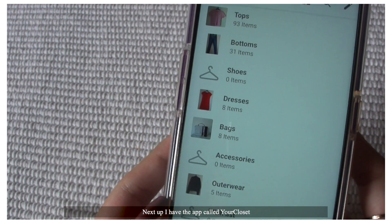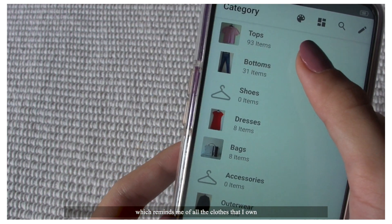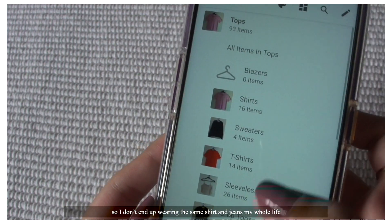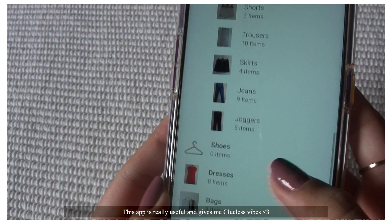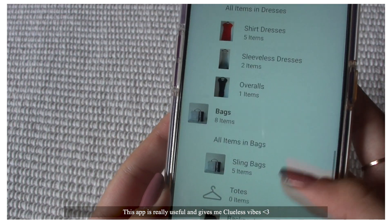Next up I have the app called Your Closet, which reminds me of all the clothes that I own so I don't end up wearing the same shirt and jeans my whole life. This app is really useful and gives me Clueless vibes.